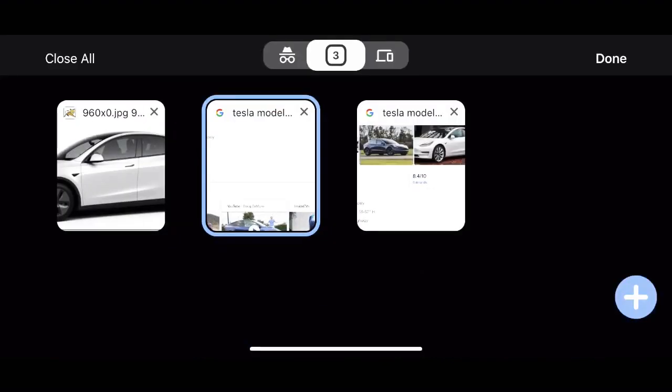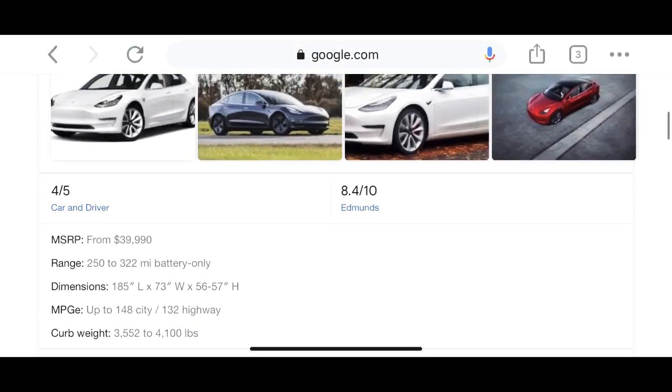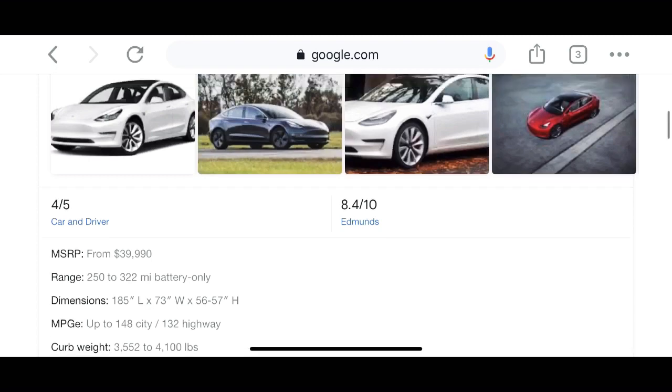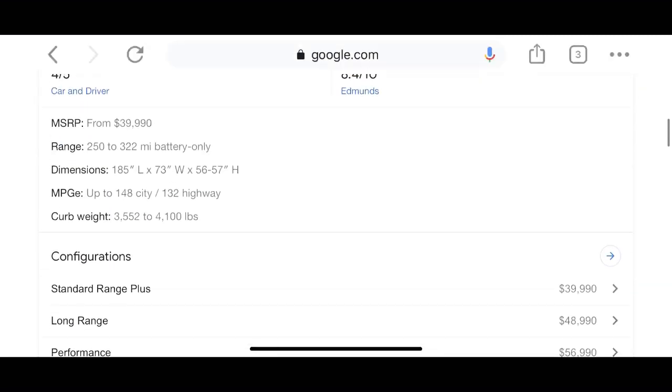Now, the Model 3. The Model 3 is cheaper than the Model Y, but it's a sedan while the Model Y is the SUV. If you want an SUV for family trips, the Model Y is worth the price, but the Model 3 is also worth its price as a sedan — $30,000 to $40,000 is a pretty affordable price for most Tesla consumers.